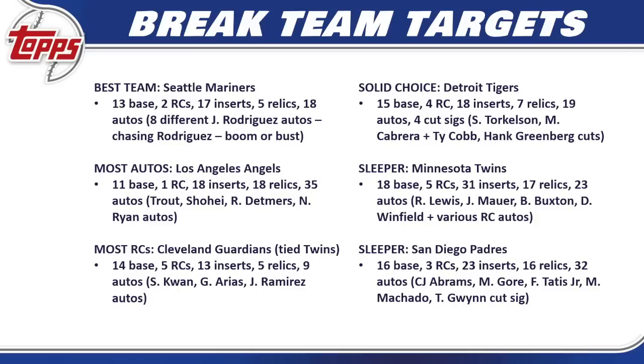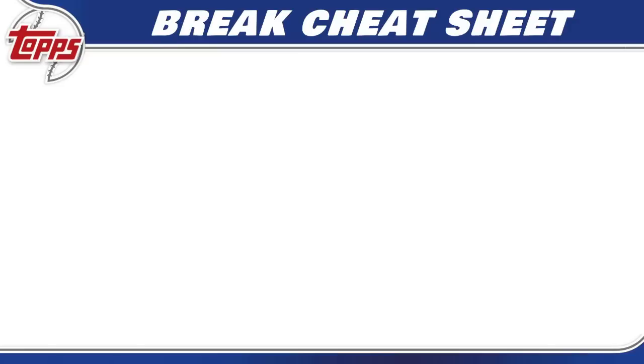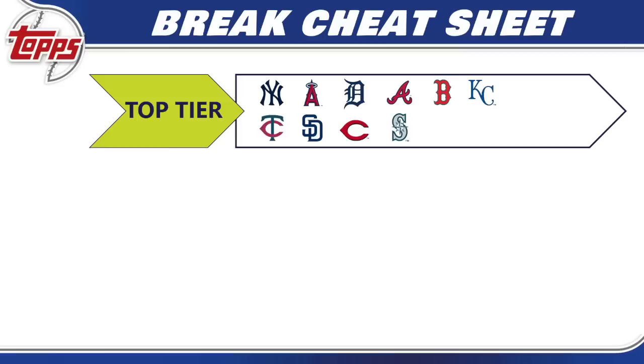Let me know in the comments below what you think about these teams — who you're chasing, what teams you think should be sleepers, and where you think I got it wrong. I love to respond to comments. For all 30 teams, here's the break team cheat sheet. We have three tiers: top tier, middle tier — teams that aren't bad but will hit and miss — and tier three, the bottom tier of teams I'd recommend staying away from. We have more of a haves and have-nots situation than we've seen in a lot of 2022 sets.